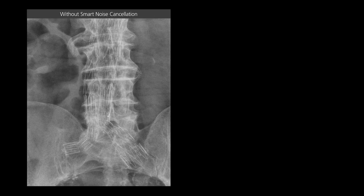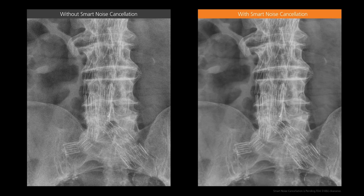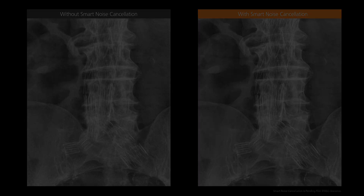A new capability is our smart noise cancellation. This capability uses AI technology to subtract noise without impacting the signal, producing images that are significantly clearer than our standard processing. As shown in this example, the image on the right is significantly clearer without any loss of image quality.